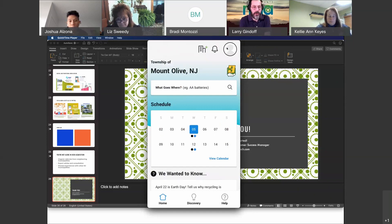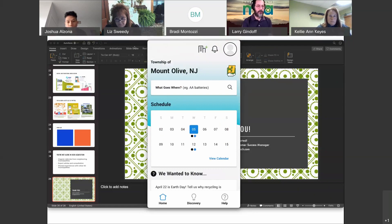There's a question: do you also offer a website platform? Yes. Joshua demonstrates the website widget version, showing the Roxbury implementation on a website. It has the same features as the app — What Goes Where search, schedule viewing, and county events for all Morris County towns.